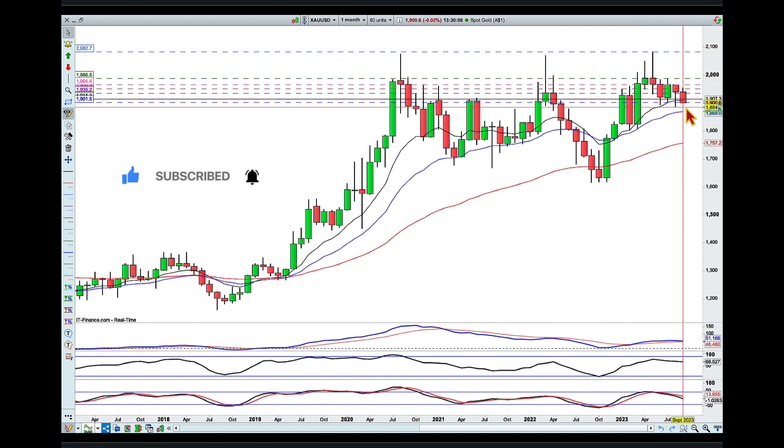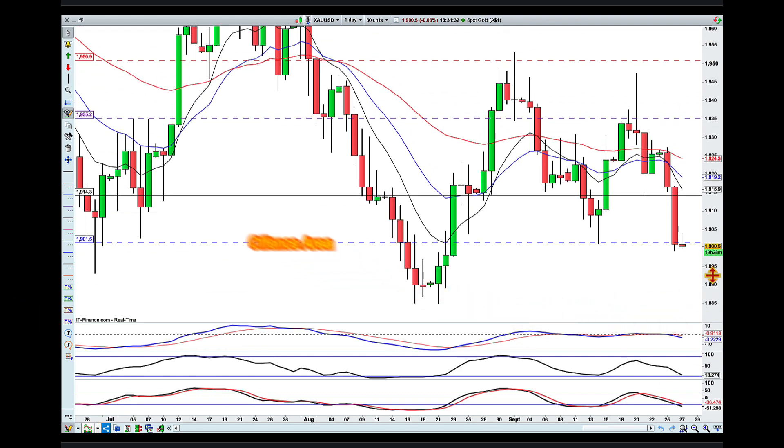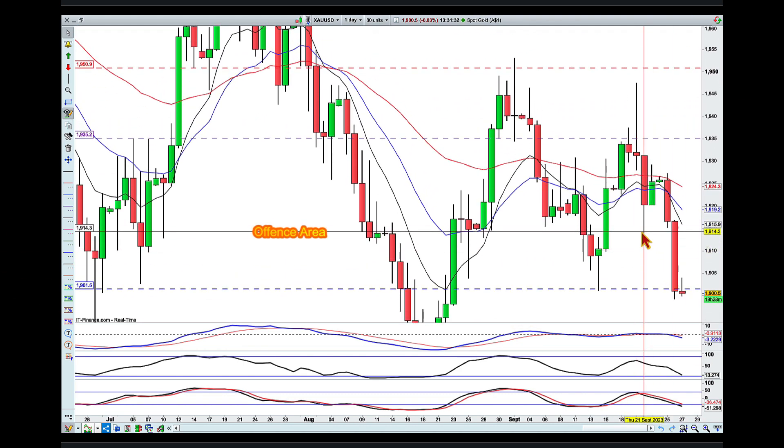We're now pulling back into that territory again, which is why I'm looking for a quick move. To summarize, I am looking for a pullback into the previous level — this strong week around the 1915 area.